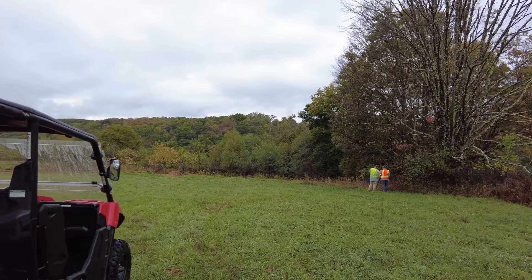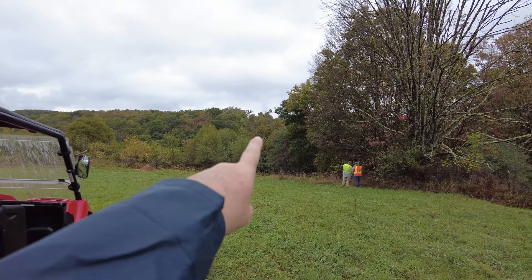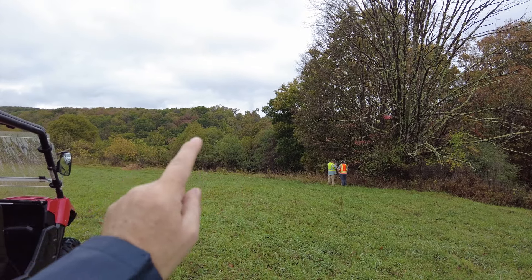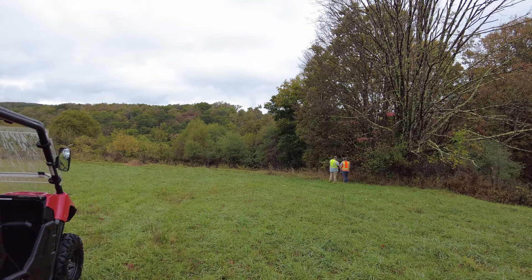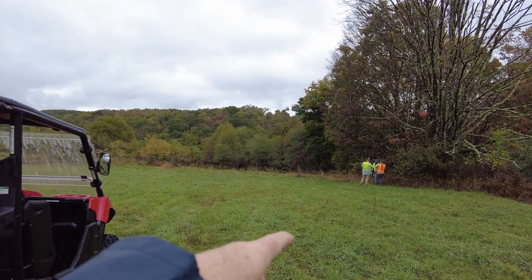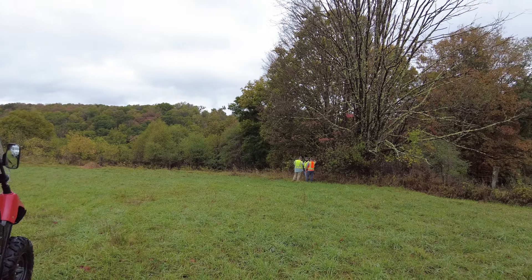I'm pretty excited. As you know, since I bought this property just about a year ago, there's a power pole just on the other side of that hill. It drops down, goes back up, and behind the house — or the cabin that I now own — is a power pole. I've been trying to get power over here, and they're here to stake it all off.